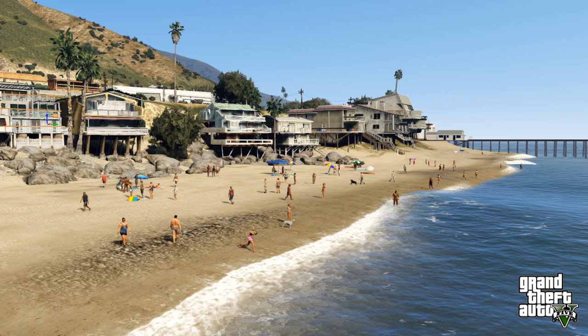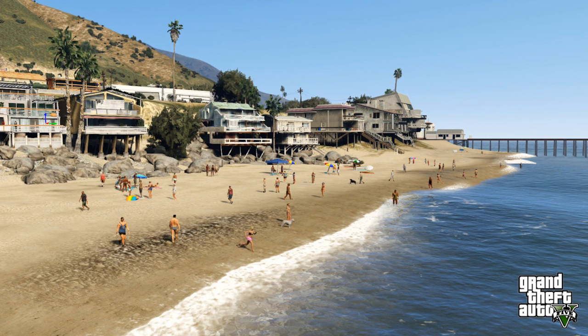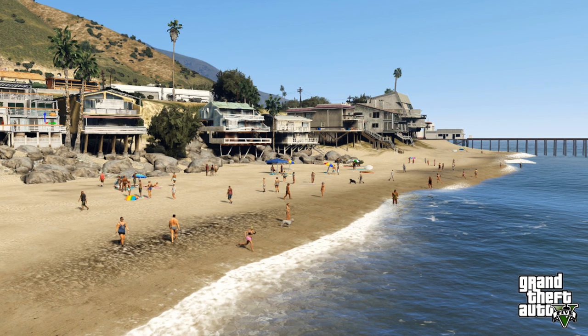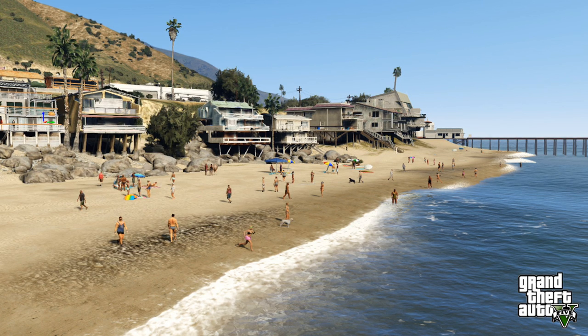The fourth screenshot that Rockstar gave us out of the eight is just the beach — it's the boardwalk. It looks very nice. I can't wait to go swimming, though it's weird because no one in this picture is actually swimming. They're in the water but you don't really see anyone swimming. So we're going to see how swimming looks — hopefully it doesn't look stupid. You can see there are two dogs in the picture.